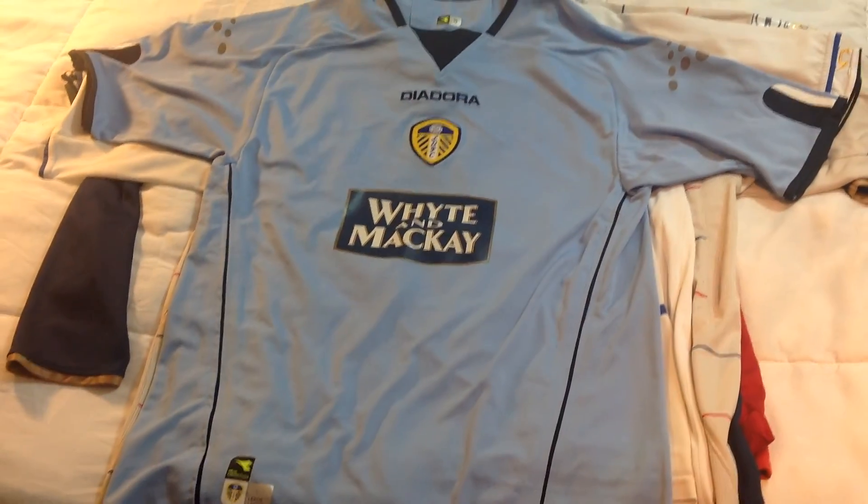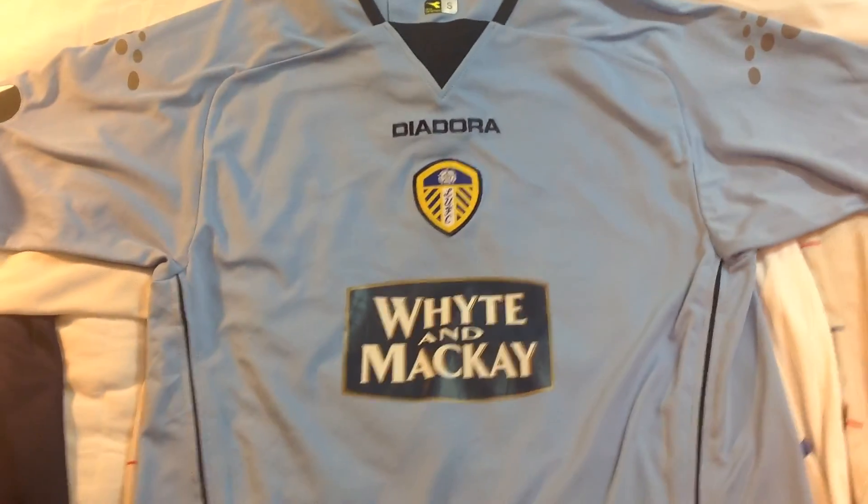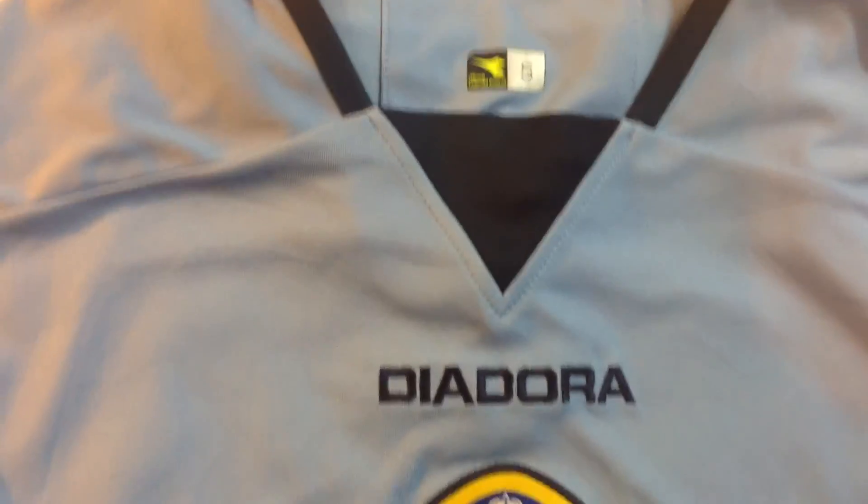Next up is this Leeds jersey — I think it's from around 2003 or 2005. It's pretty basic overall, made by Diadora with McKay as a sponsor. I'd call it an average jersey.